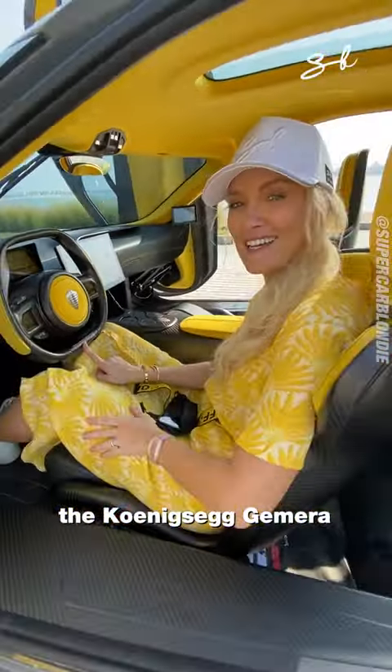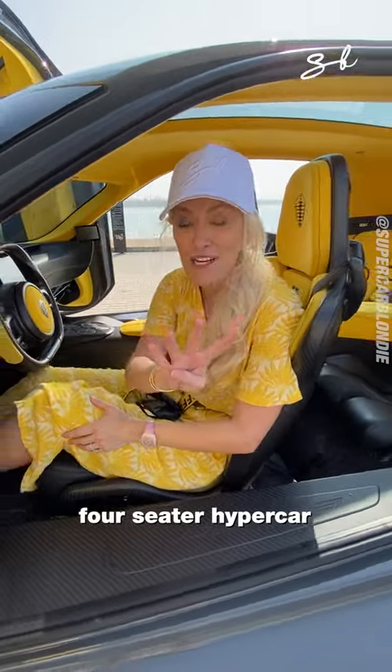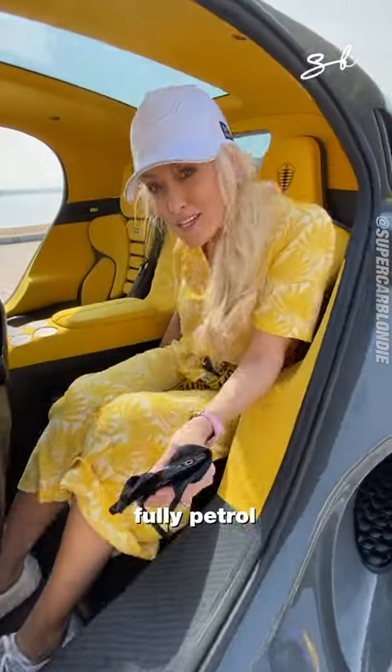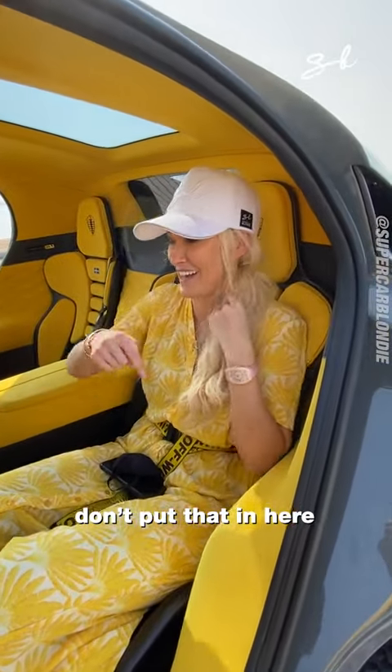This is the Koenigsegg Jumeirah, the world's first four-seater hypercar. You can run this baby on renewable energy or fully petrol, pretty much anything except for diesel. Don't put that in here.